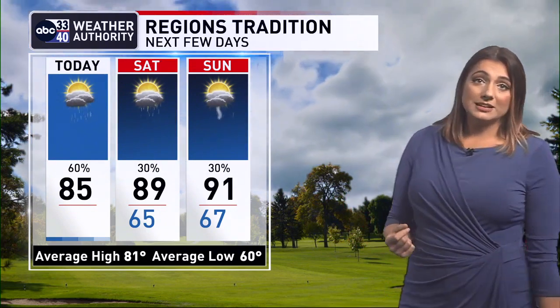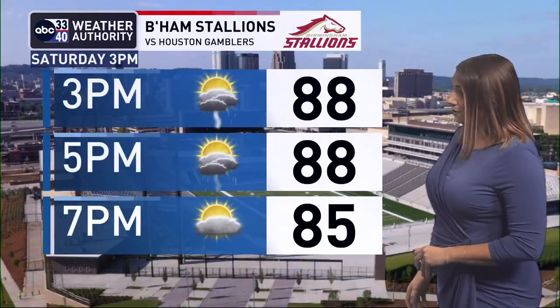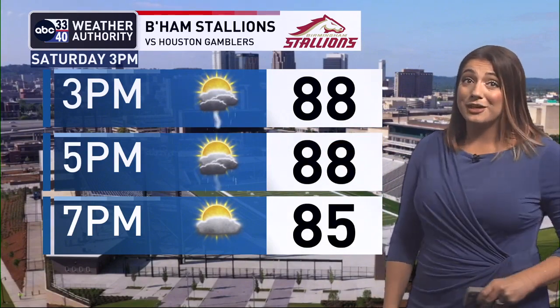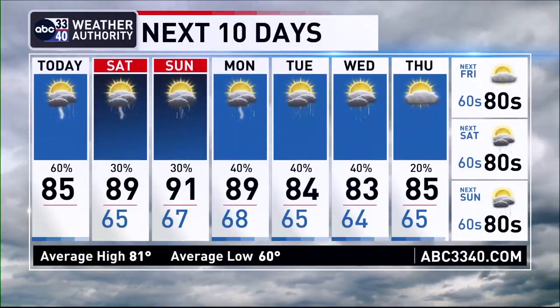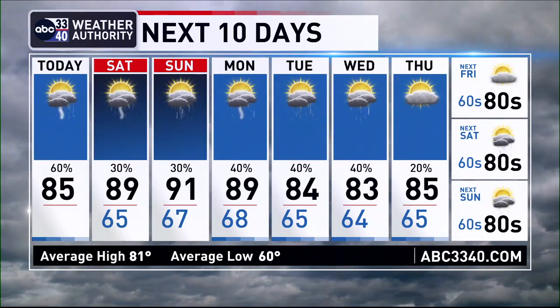Over the weekend, rain coverage looks to be a bit lower. We've got upper high pressure building, and that's going to limit our potential for any kind of widespread rain — just a few isolated showers and storms likely tomorrow and Sunday, with a lot of folks staying dry. Temperatures reach into the upper 80s and low 90s. We do have the Birmingham Stallions game tomorrow afternoon, and it's just a very small isolated chance for a shower or storm, but plan for hot weather. This is likely to be the hottest weekend we've seen so far in 2023, and it's going to be humid as well.